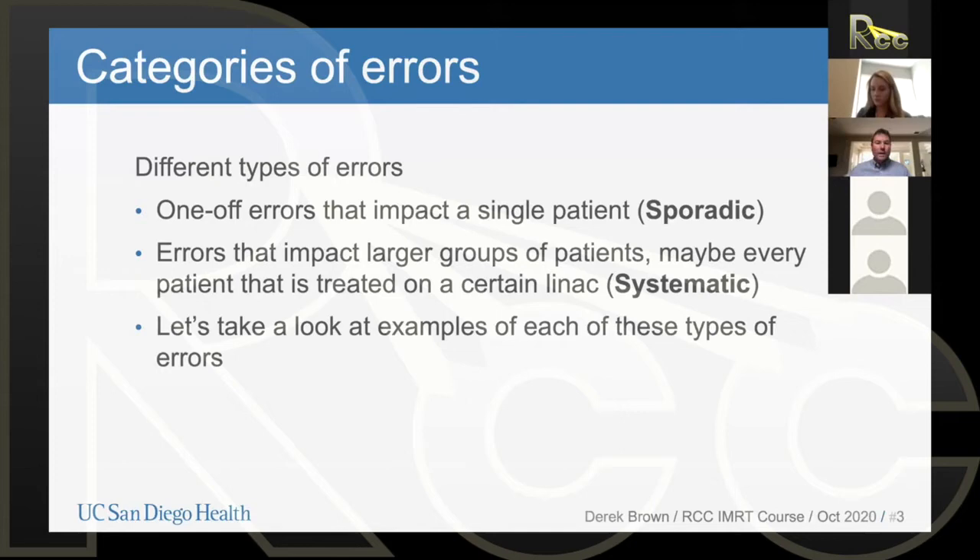We also have systematic errors. These are errors that would impact a larger group of patients — maybe even every single patient treated on a certain LINAC. Why is it important for us to think about sporadic versus systematic errors? Both of these can result in significant severe impacts. Both types of errors can cause our patients to die, and they have in the past, and we're going to talk about some of those.